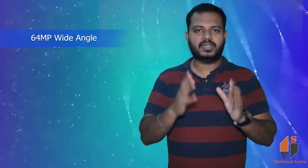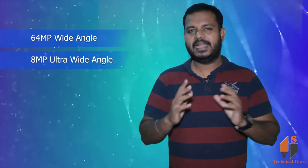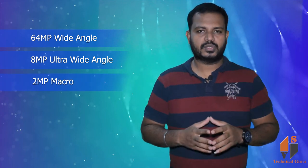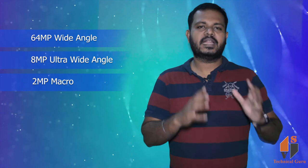Here is the camera. The rear camera has a triple camera setup: a 64MP main camera, an 8MP ultra-wide camera, and a 2MP macro lens.